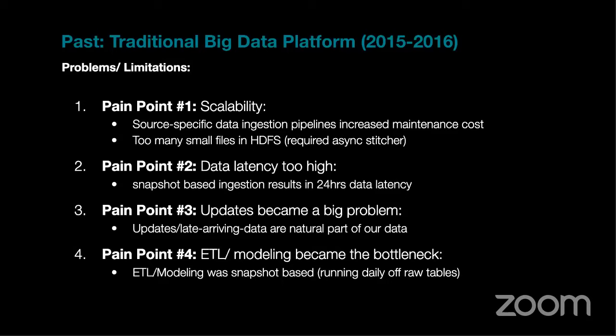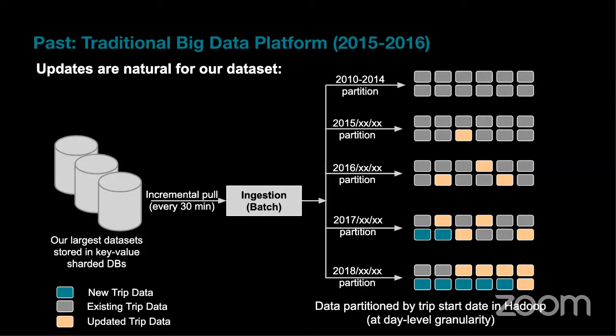Data latency was stuck at 24 hours because we were making snapshots of source tables and converting them to Parquet — a process taking around 20 hours. We also had problems with updates and late-arriving data: Hadoop is mostly append-only and Parquet is an immutable file format, so if a record got updated or arrived late, we couldn't update it. Since ETL was snapshot-based, model tables had to be fully regenerated, adding several more hours. For a real-time business, this was very slow.